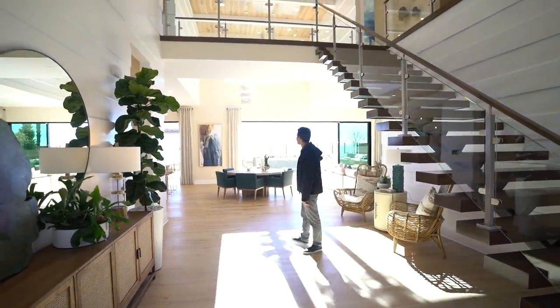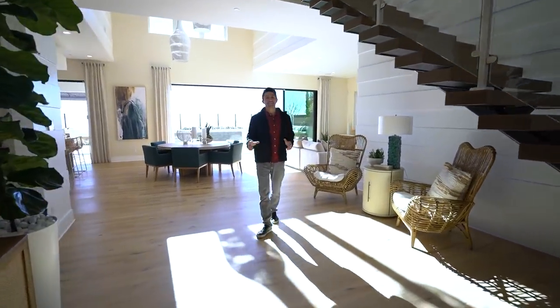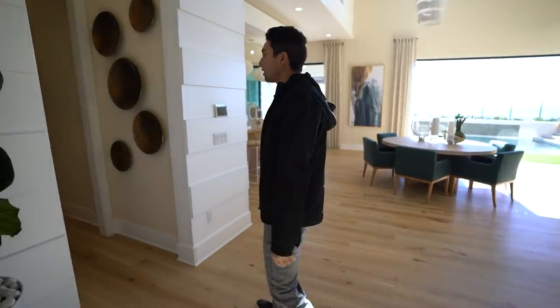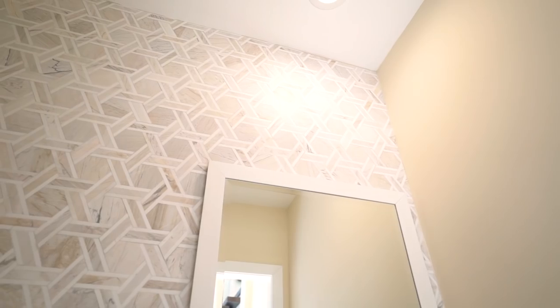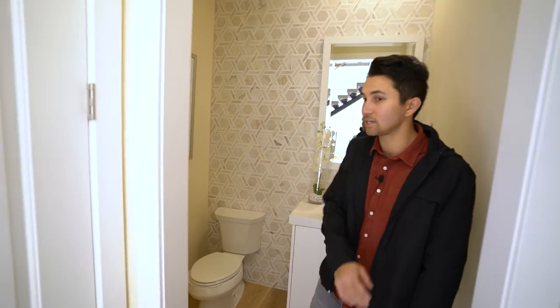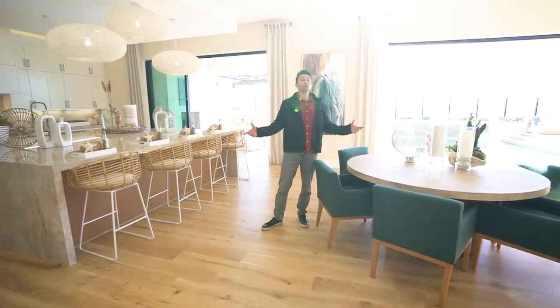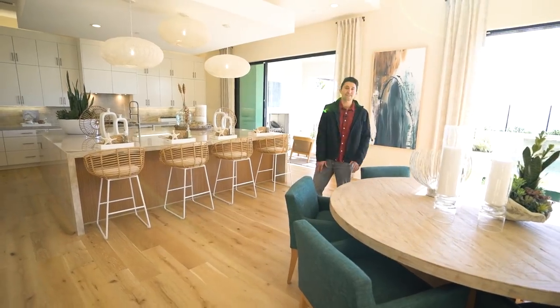So much natural sunlight is coming into this space — you can already see beautiful views. Let's take a turn into the powder room: similar finishes, custom design tile going all the way up to the ceiling. There's a coat closet directly outside, and now here we are in the beautiful open layout with the dining area directly in the center between the family room and the kitchen.